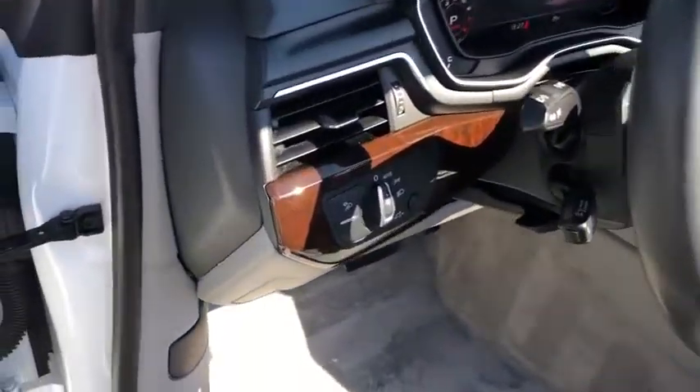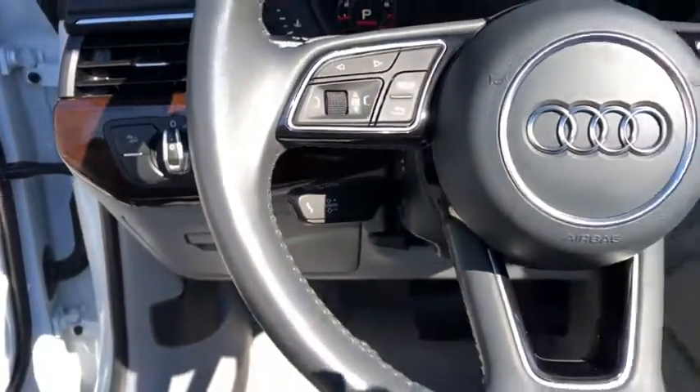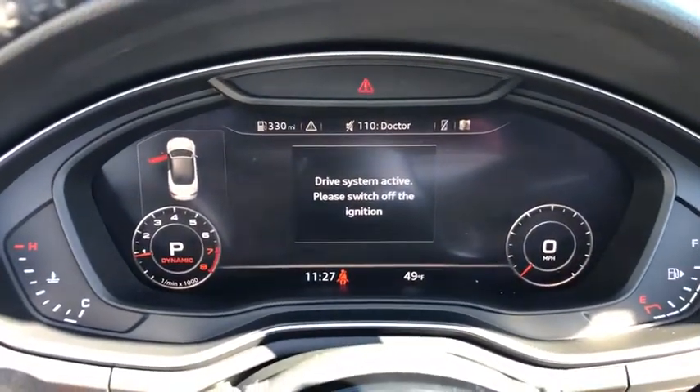Leather-wrapped steering wheel, Bluetooth, power steering, adjustable steering wheel, four-wheel disc brakes, aluminum wheels, floor mats, auto-dimming rear-view mirror, cruise control, rear defrost, AM-FM stereo radio.